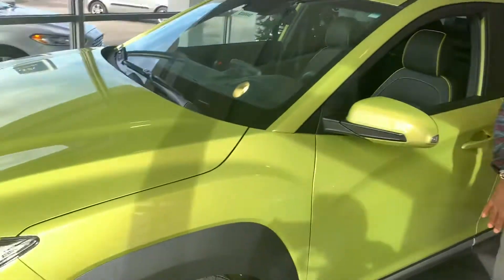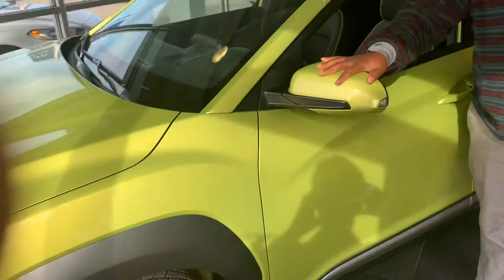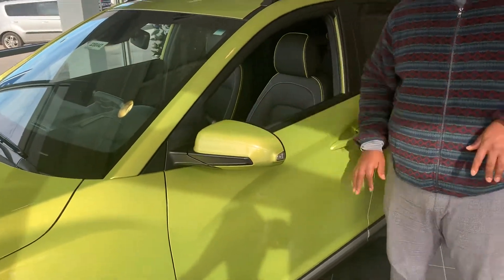It's going to feature daytime running lights, LED headlights, premium alloy wheels, and tons of great safety features like blind spot detection and lane keep assist. Why don't you follow me? I'll show you inside.